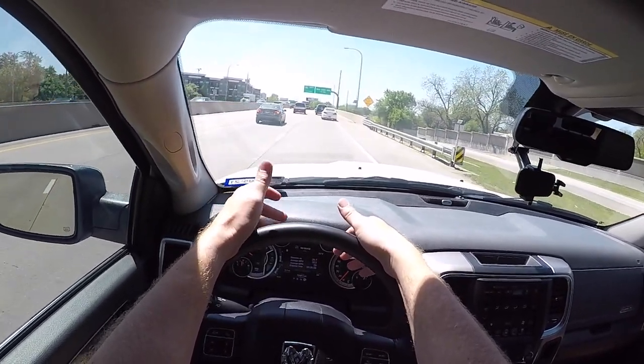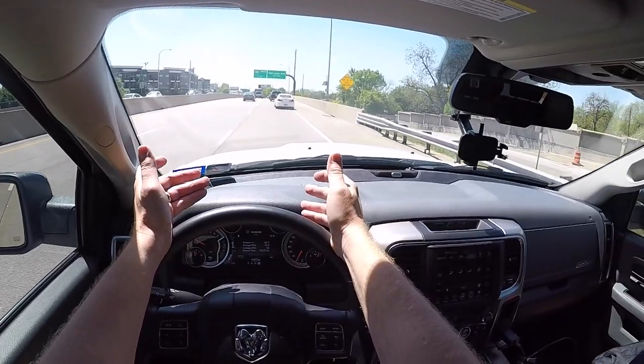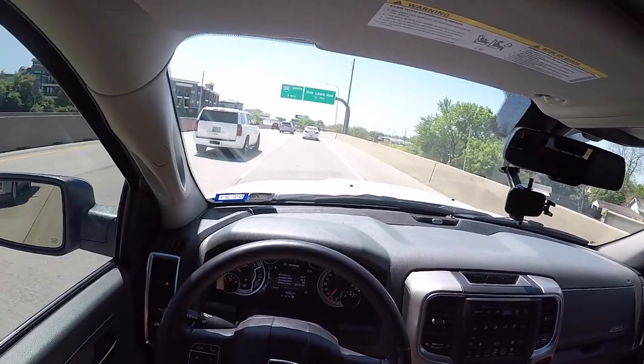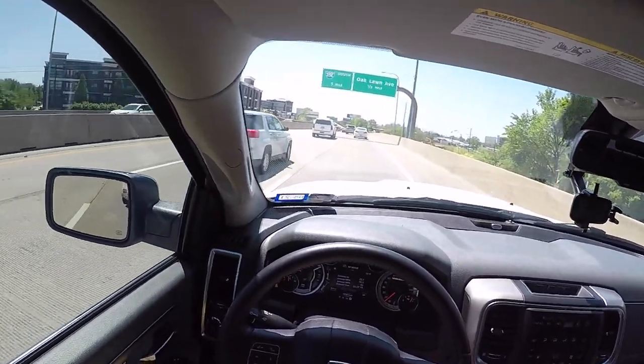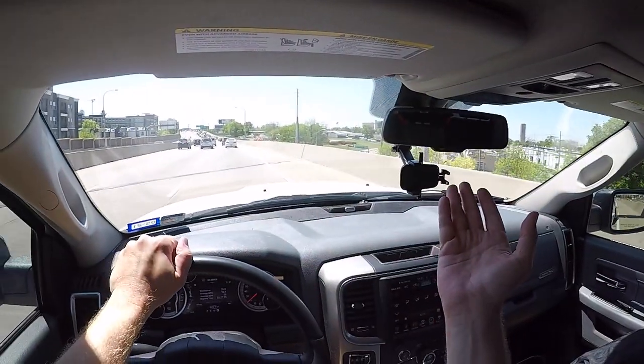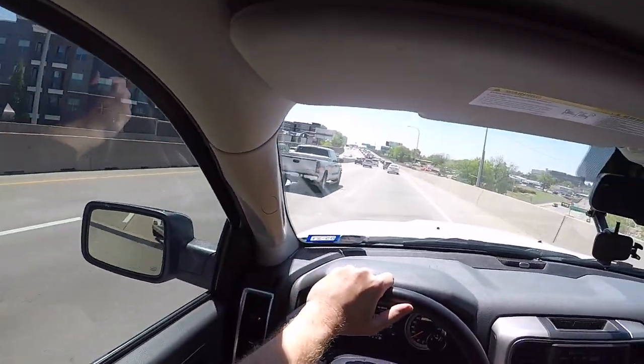We've been traveling quite a ways — we're averaging 16.5 miles per gallon. That's pretty damn good for towing 5,000-plus pounds. I've gone almost 27 miles. I'm telling you, when you're on the freeway, if you don't look in the mirror to see what you're towing, you almost don't even know you're towing something.